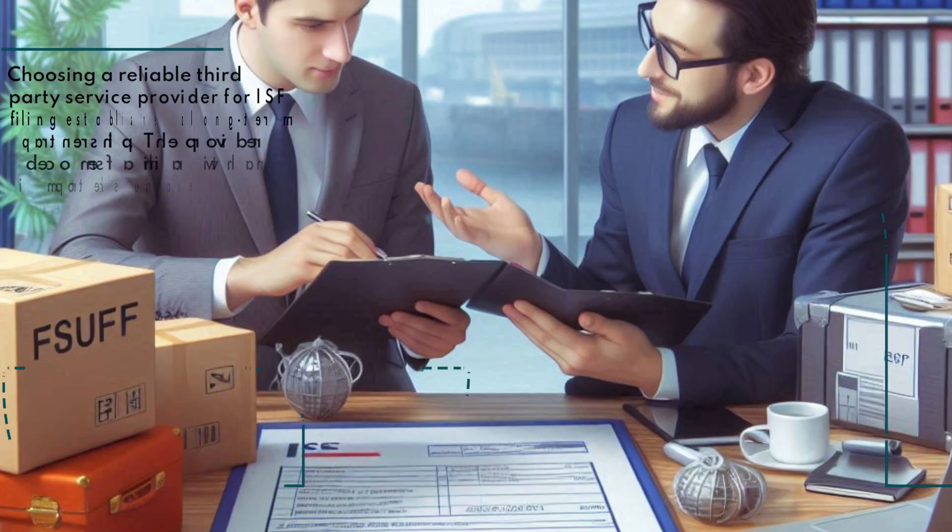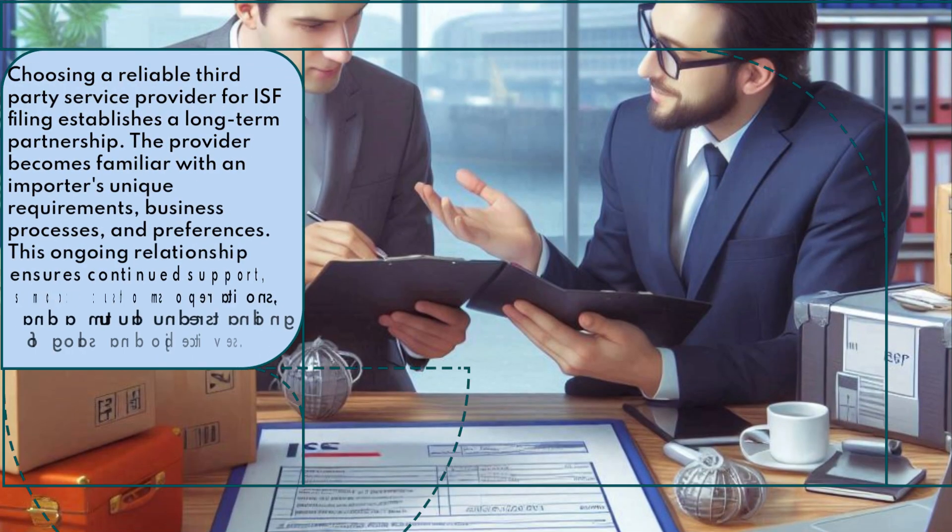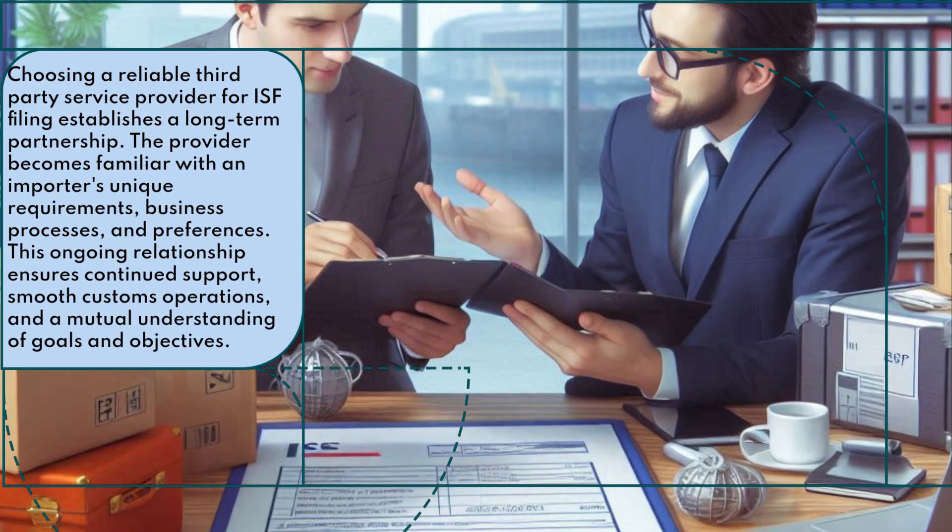Choosing a reliable third-party service provider for ISF filing establishes a long-term partnership. The provider becomes familiar with an importer's unique requirements, business processes, and preferences. This ongoing relationship ensures continued support, smooth customs operations, and a mutual understanding of goals and objectives.